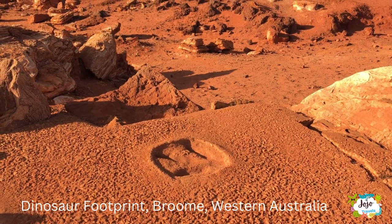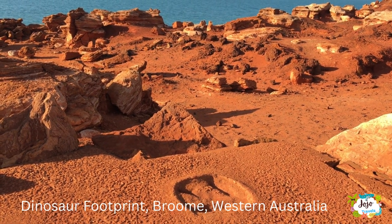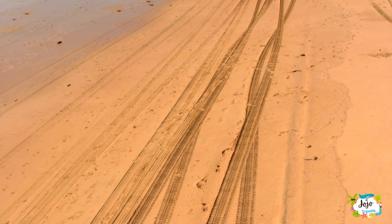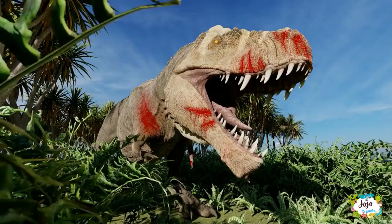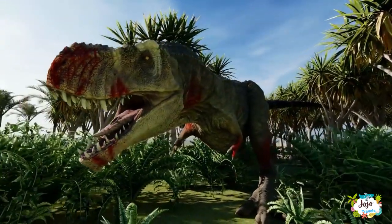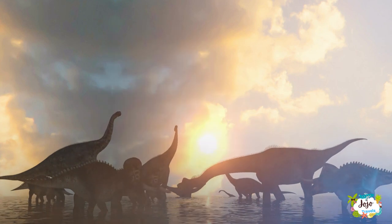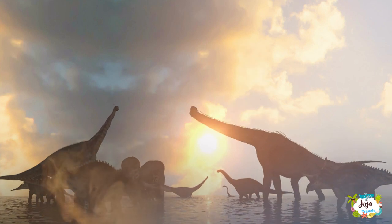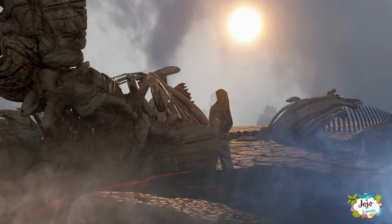The dinosaur footprints around Broome, known as Rubibi, are recognized as the most significant in the world, with trackways stretching for about 80 kilometers along Broome's sandstone coastline from south of Broome up along the Dampier Peninsula. These were laid down during the early Cretaceous period, some 120 million years ago. There are potentially over 20 different types of tracks, those of theropods — three-toed carnivorous dinosaurs that walked on two legs — sauropods, massive long-necked four-legged herbivores, and others.